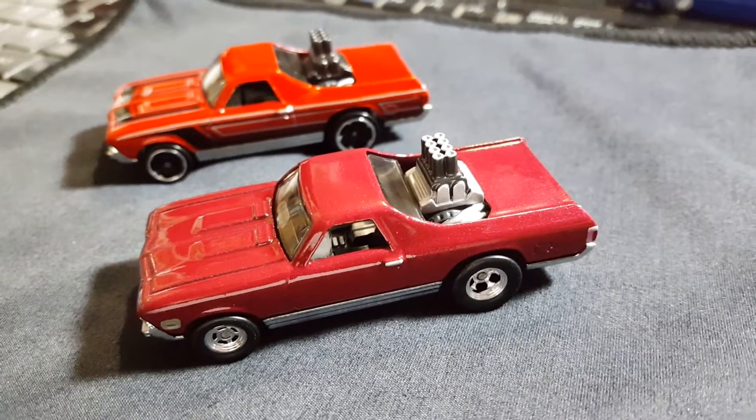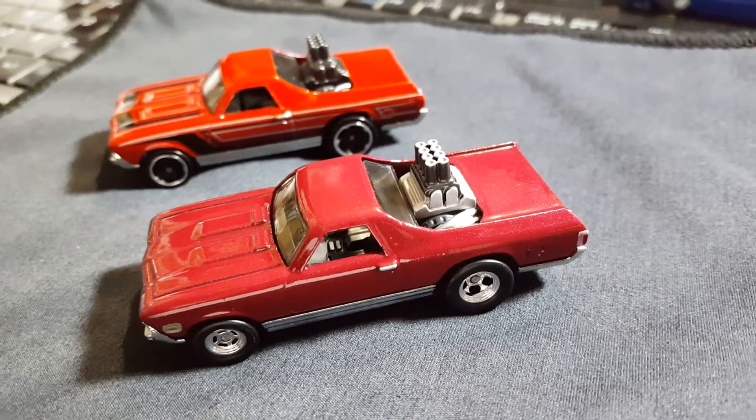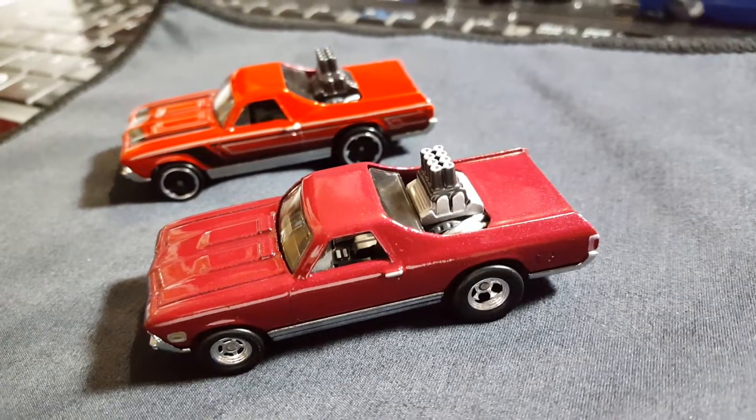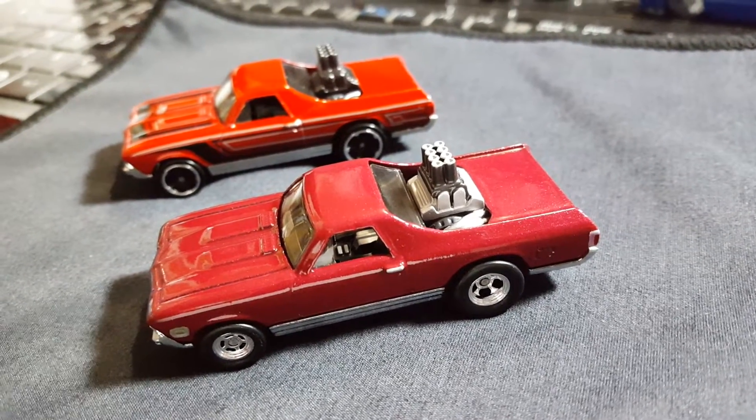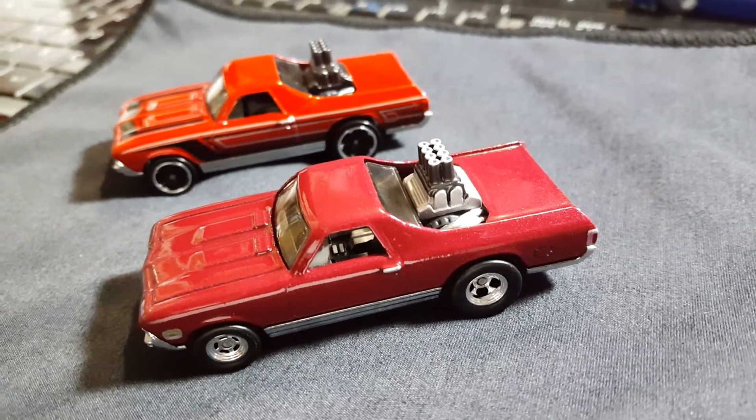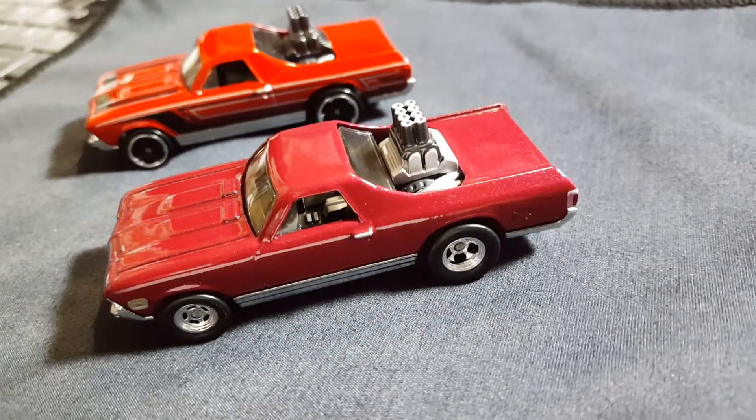That's gonna do it for this video guys, that's all I have for today. I do have another El Camino I'm working on, but I'm not going to be able to finish it right now — there are certain things I still need to look for.